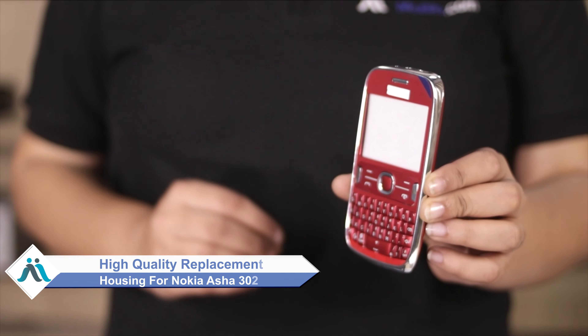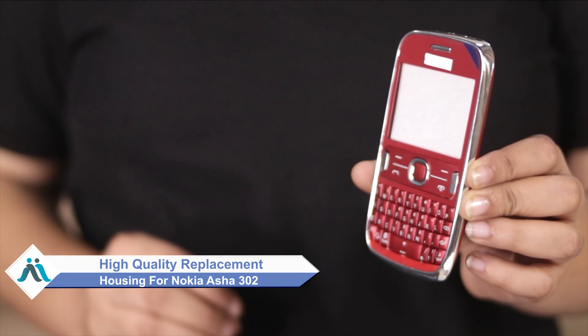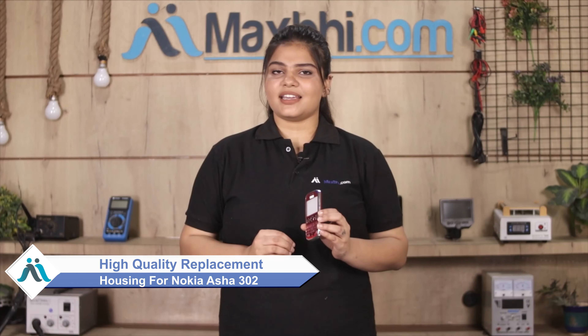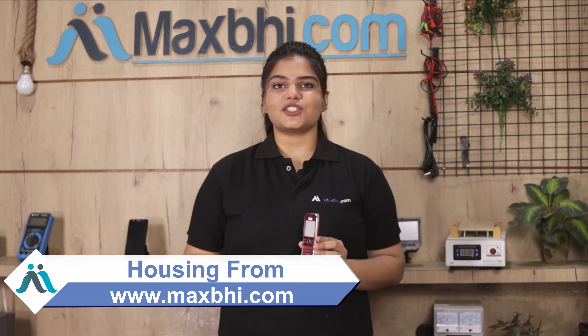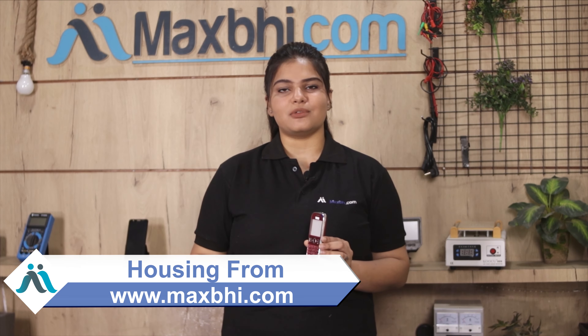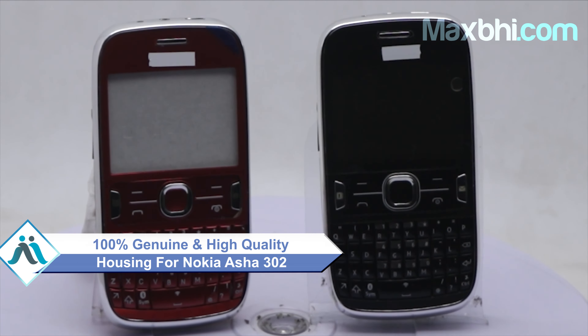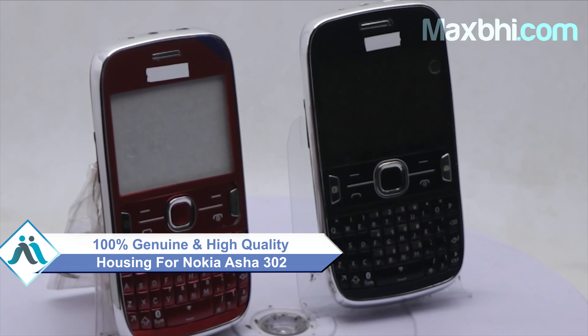Don't worry. You can now buy high quality replacement housing for your original Nokia Asha 302 at a very affordable price from MaxP.com, and can fix your phone yourself at home or get it repaired by any professional very easily. This housing is a 100% genuine quality product which works similar to your original product with a perfect fit for your Nokia Asha 302.